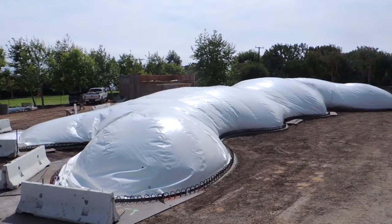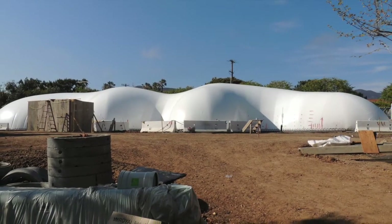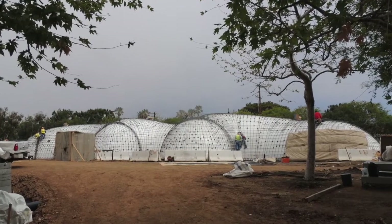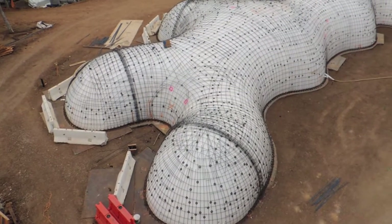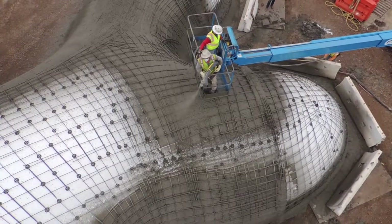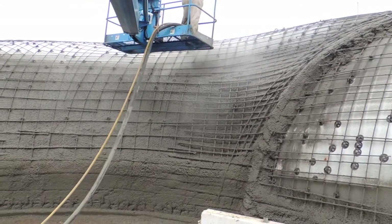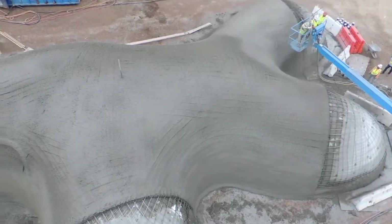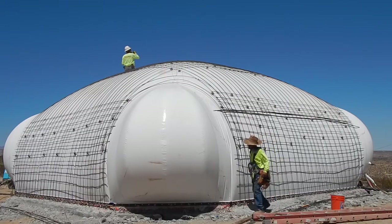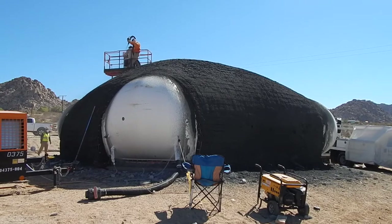Our patented construction systems are code compliant internationally and use natural forces to simplify the construction process and to increase its speed and efficiency. Here you're seeing a 5,500 square foot building that was erected in a single day. The resulting building envelope is highly efficient both from a structural and environmental standpoint, with very little waste. Even the pneumatic formwork can be reused many times.